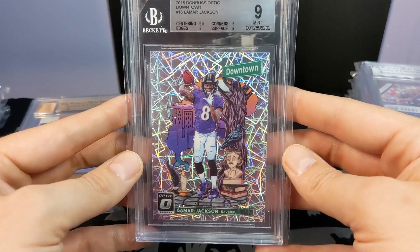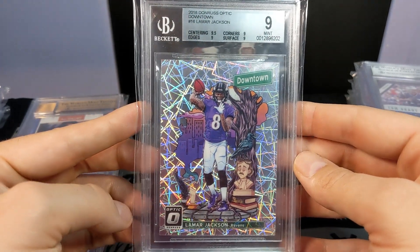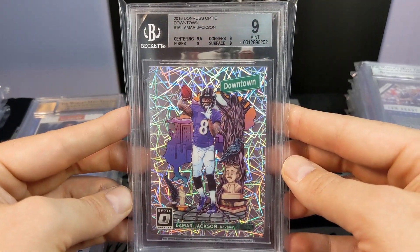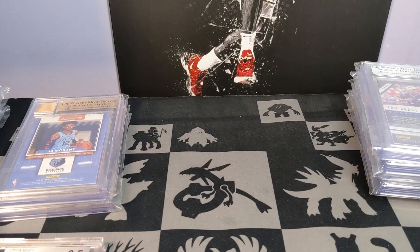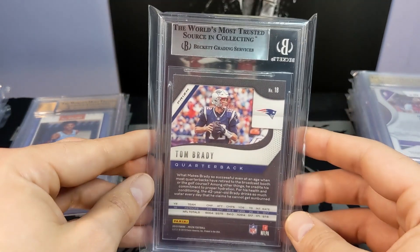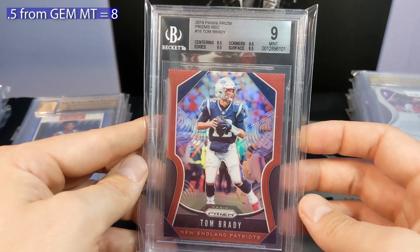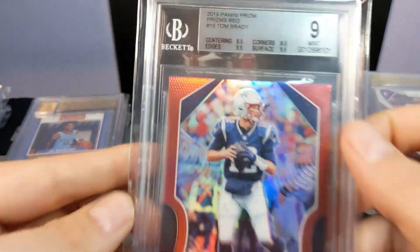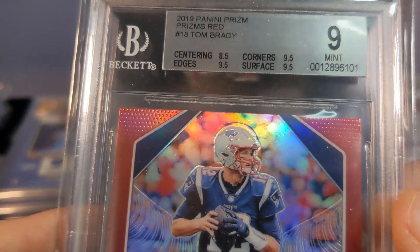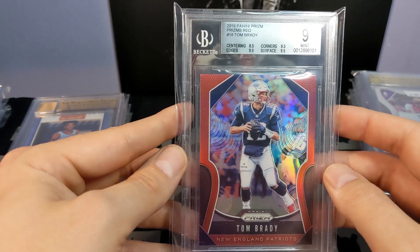Lamar Jackson Optic Downtown — by the silver label, still a sick card. I paid about $60 for these at the start of the 2019 season when he started popping off. I just wish I had bought more than one — great buy. This one I was really disappointed it didn't pull the 9.5. It got the 9, with 8.5 on centering — off top to bottom — and you can even see where the embossing is off on his helmet. Not an unfair grade.